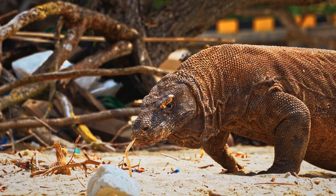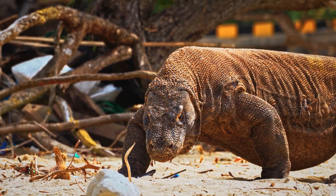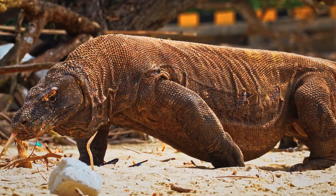Today, let's explore the amazing world of the Komodo dragon and discover the cool secrets that make this living dinosaur such a fascinating part of nature.